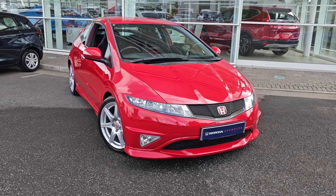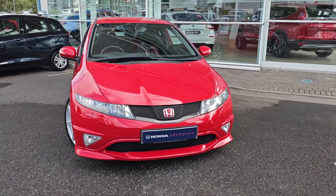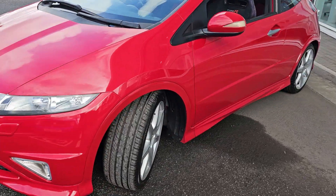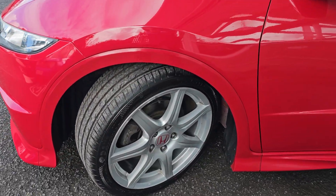As you probably know, these Civic Type R's come with a naturally aspirated 2 litre engine. They also have variable valve timing, which Honda has named VTEC.